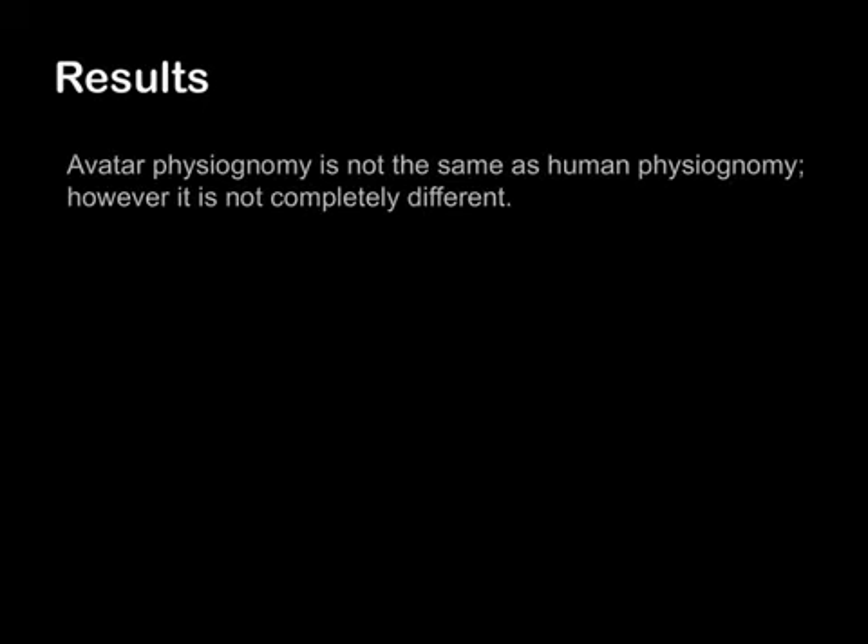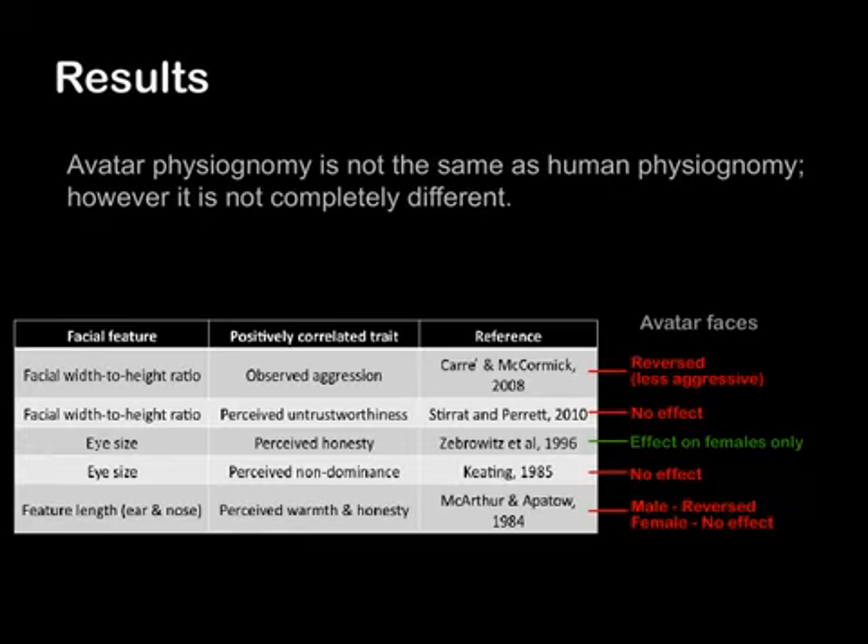The participants' responses yielded interesting results. In summary, there is no complete agreement or disagreement between human physiognomy and avatar physiognomy. Some of the theories hold true for both human and avatar faces, while some theories do not. In the table here, we compile the results.